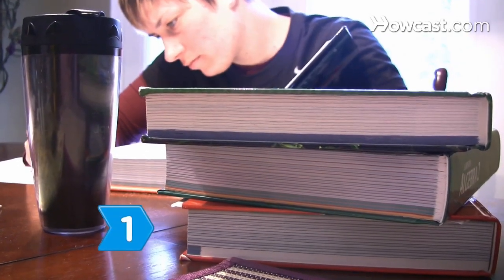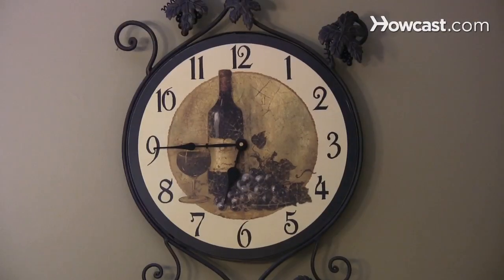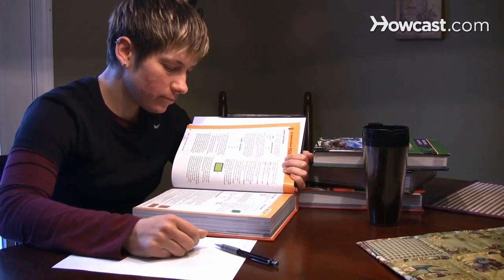Step 1. Understand that mental exhaustion can mimic the signs of early-phase Alzheimer's. If you create stress with an unrealistic workload, unhealthy habits, and lack of sleep, the memory suffers.